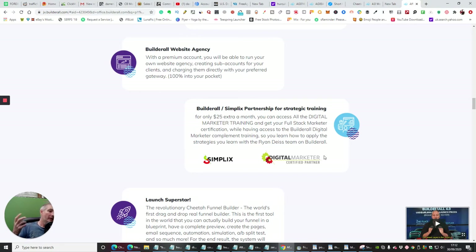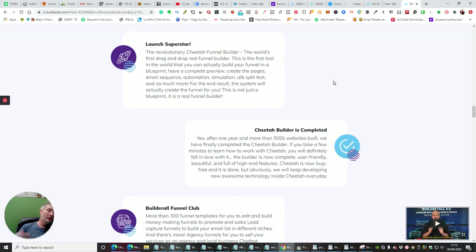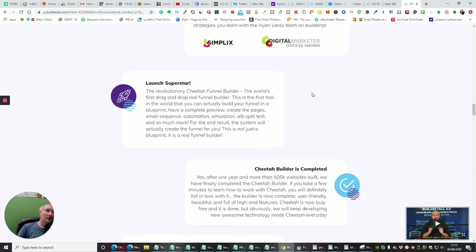This certification will make you stand out from all the other marketers because it will be a qualification you'll be able to take forward — I'm seriously thinking about doing this myself. If you are serious about a business, you obviously want to grow with it. Then there's Launch Superstar, which is a revolutionary Cheetah Funnel Builder — the world's first drag-and-drop real funnel builder. This is the first tool in the world where you can actually build your funnel in a blueprint. You just drag and drop, choose what you want, put your URLs in, put your domain in, hit enter, and it's done. If you want to tweak the pages, you just go in with the editor — that takes you into Cheetah — and it's so quick, it's just crazy.